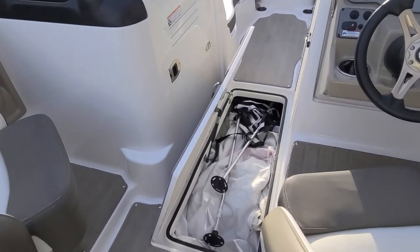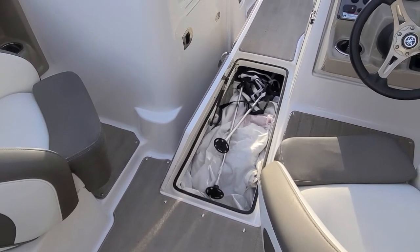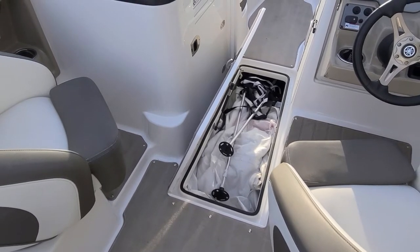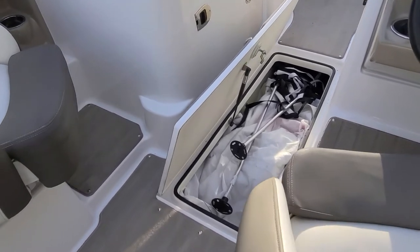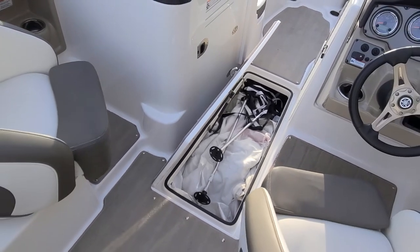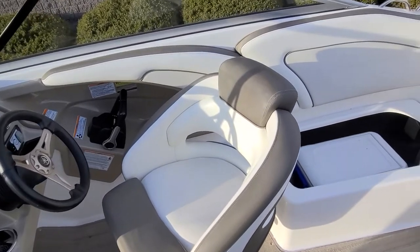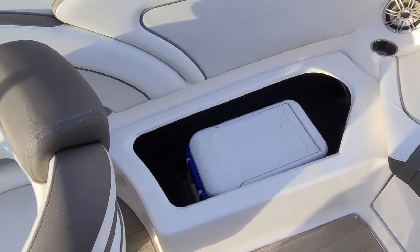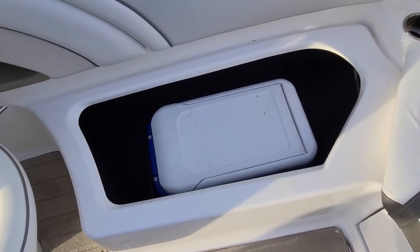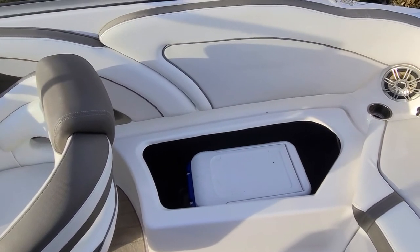You'll notice the in-floor locker — it's large enough to fit the full shipping cover that they have for the boat, so it's very nice, very big, held up with a strut, all gasket sealed. It's a good looking storage compartment on any boat. And then as we work our way to the back on the starboard side, you actually have a place where the cooler can go, and that does come with the boat, or you can take it out and have a nice large storage area.